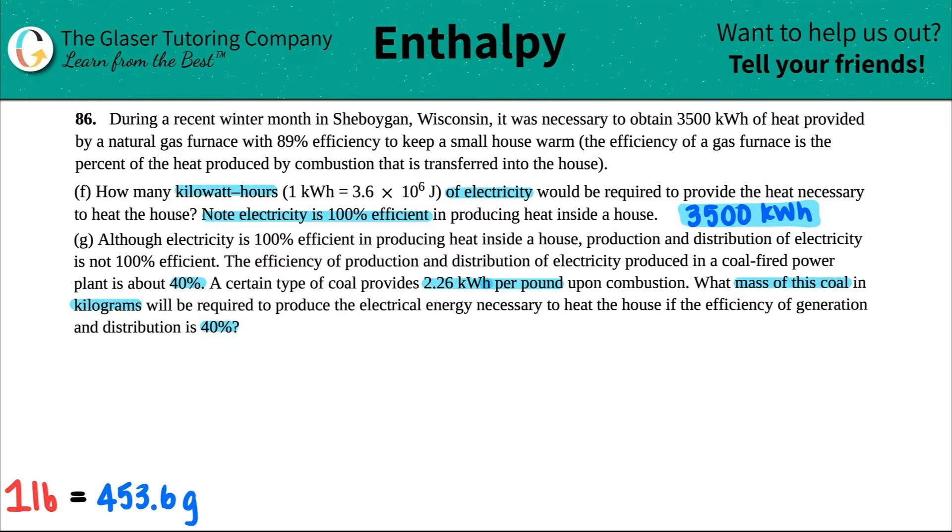It's just a simple percent formula — part over whole. They're telling us it's 40%, and a percent is always part over whole times 100. The part is the 3,500 kilowatt hours because we need to find the total amount — 60% is going to get lost in generation and distribution. So I put 3,500 up top and x on the bottom and solve for x.